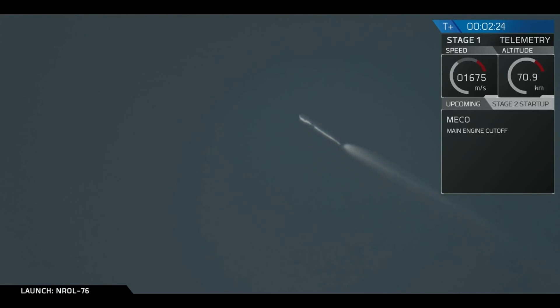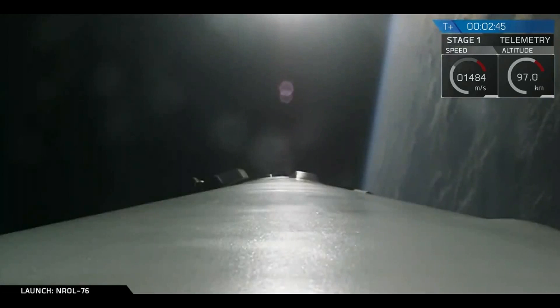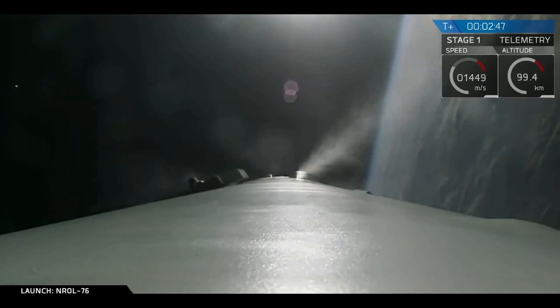And we have main engine cutoff, and stage separation has been confirmed. You can see the first stage there flipping back, using the nitrogen thrusters, and the boost-back burn of that first stage.